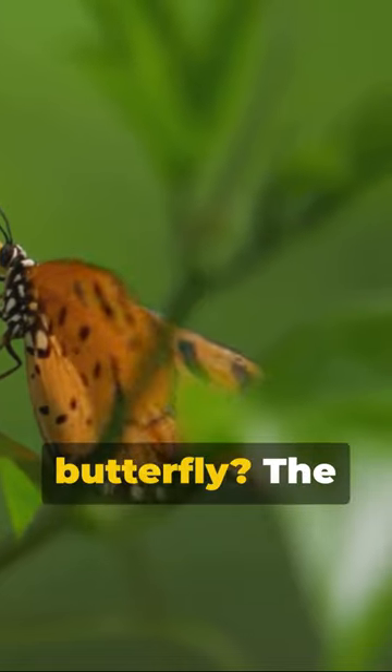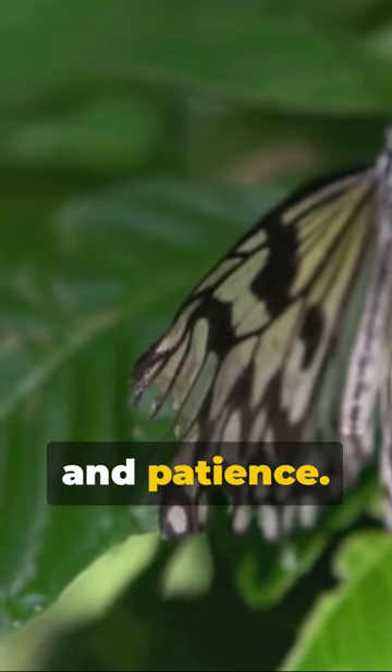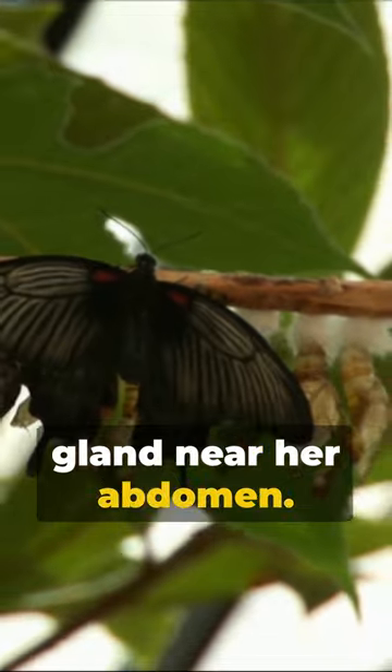You might wonder, how do you milk a butterfly? The process is delicate, requiring precision and patience. The butterfly is coaxed to release the milk, a substance rich in proteins and nutrients from a gland near her abdomen.